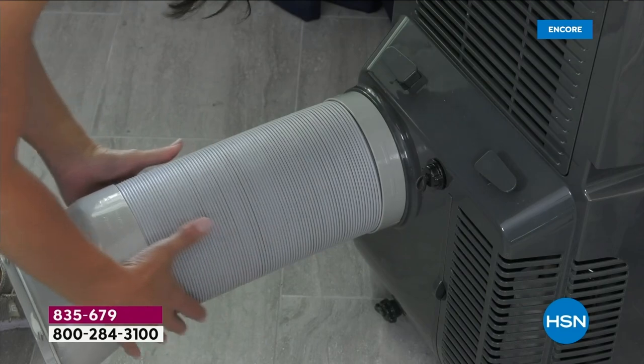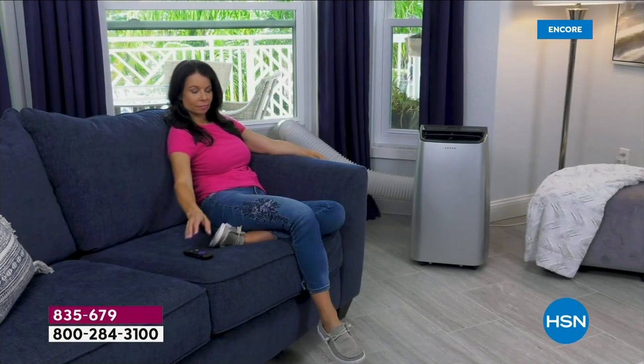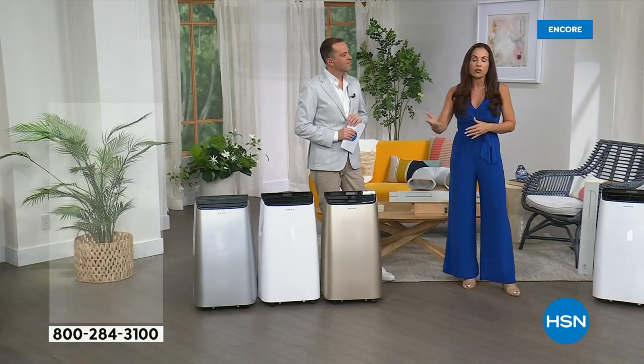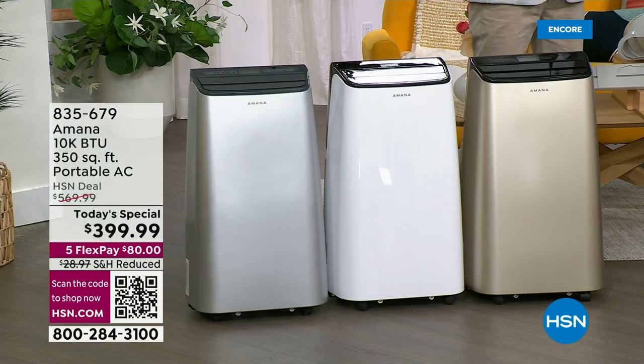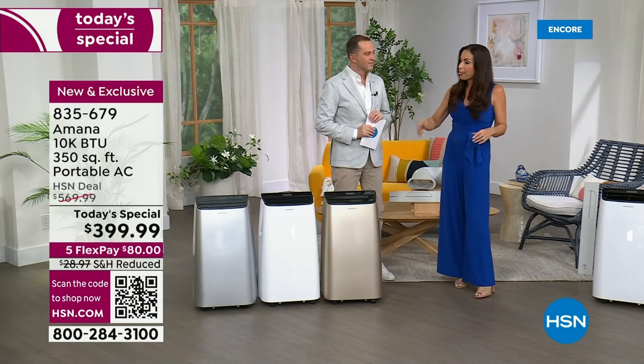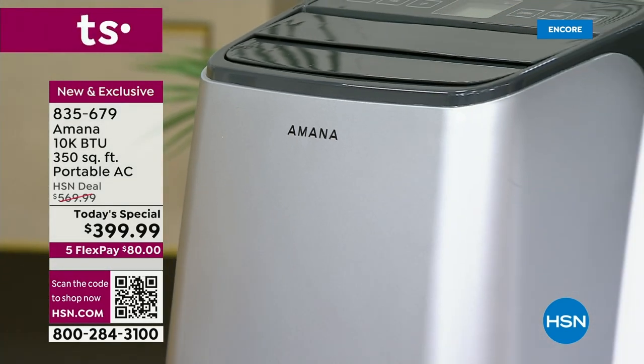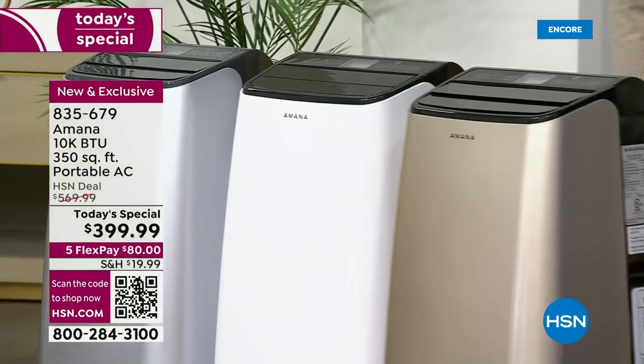You can pick the classic white, the sleek silver, or this gold — this is the one my mom went nuts over. Now let's talk BTU. 10,000 BTUs — British Thermal Units — refers to the power it takes to get hot air out of your room and put cool air in. 10,000 BTUs can cool 350 square feet quickly and effectively. That's practically a two-car garage. Your average living room is about 320, your average master bedroom 225 — this unit will certainly do the job, and you can move it room to room.